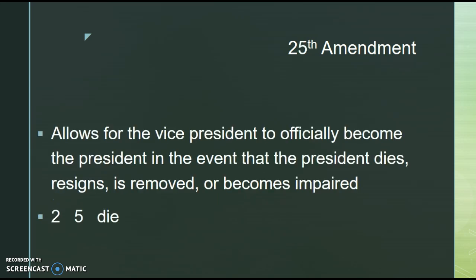The 25th Amendment allows for the vice president to officially become the president in the event that the president dies, resigns, is removed after impeachment, or becomes impaired in his or her duties. A good way to remember this through a rhyme scheme: 2-5-die. A little dark, but a good way to remember the 25th Amendment.